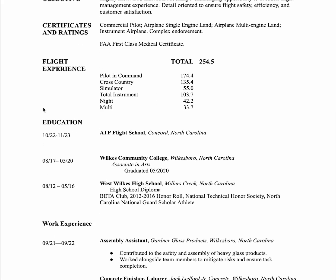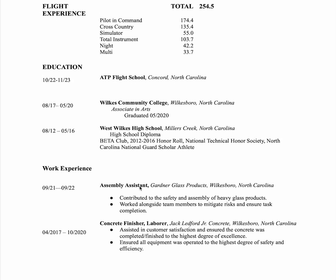Work experience — switch this. Always put work experience under flight experience, and then education, because we always assume you've been to high school and then flight school, so nothing special there. Work experience: glass and concrete finisher — this person knows how to work. This is great.